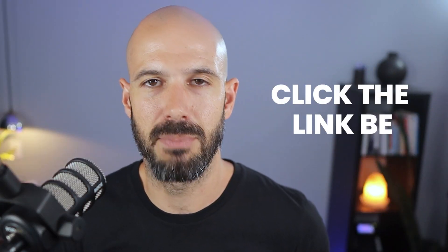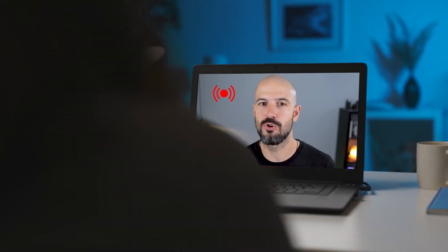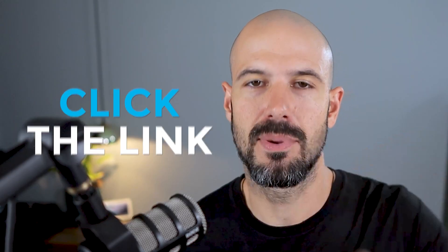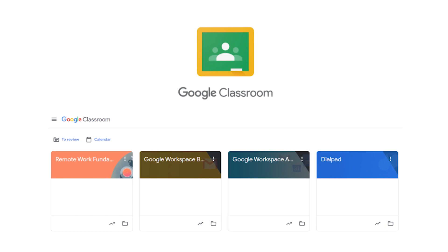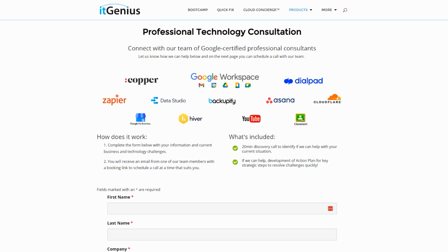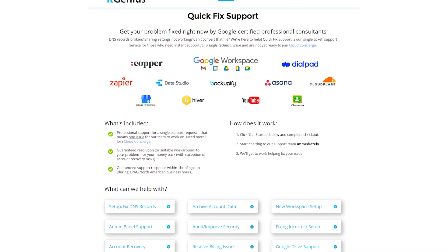I look forward to discussing working with you — please reach out to our team by clicking one of the links below this video, and we can evaluate whether we're a good fit to work together. Until next time! If you like this content, please hit subscribe and the bell notification so you can be notified when we go live or drop new content. Hit us up on social media or join our free community group. You can also join our free Genius Academy by transferring your billing across to IT Genius, or join a Workspace Basics Bootcamp. If you're interested in an audit on your technology stack or workspace account, take advantage of our free consultation, or consider joining Concierge or taking up a Quick Fix for professional support.